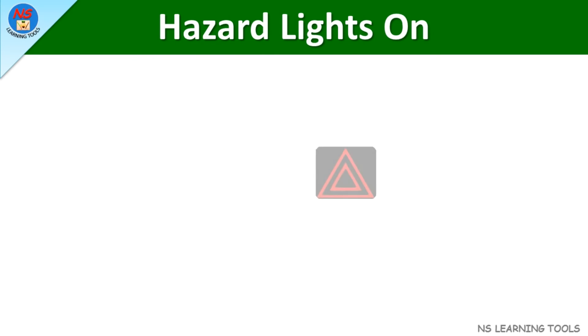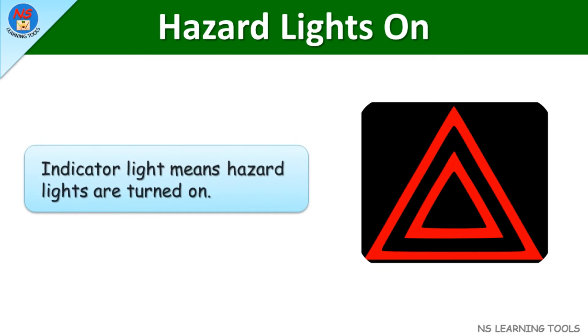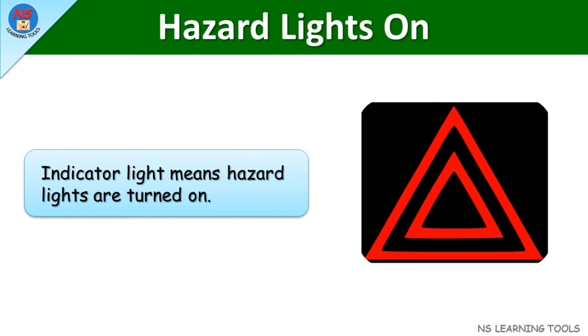Hazard lights on. This indicator light means hazard lights are turned on.